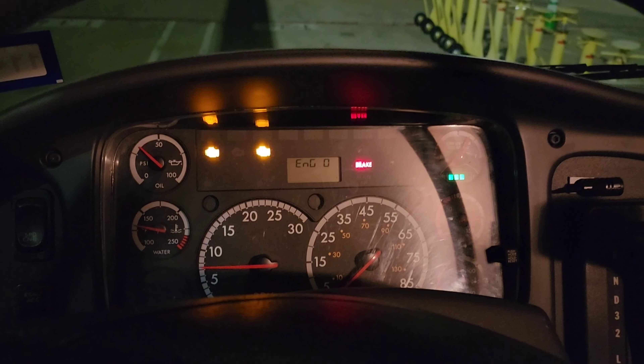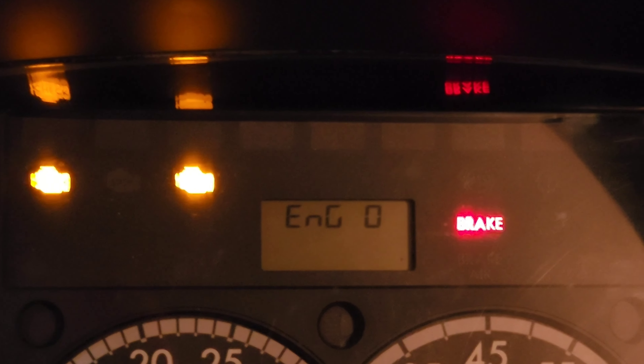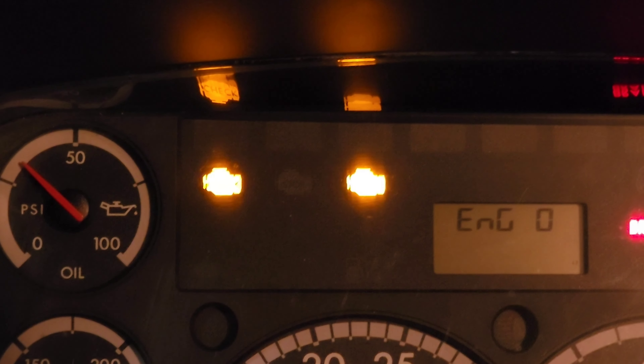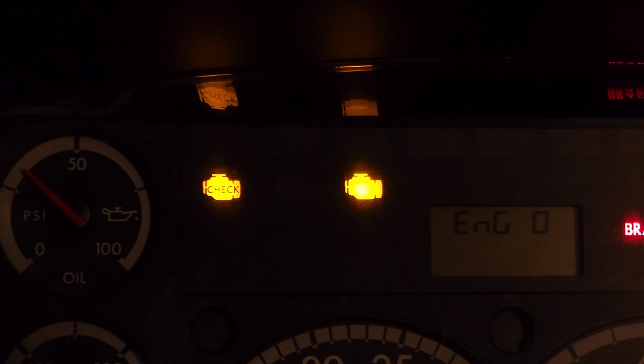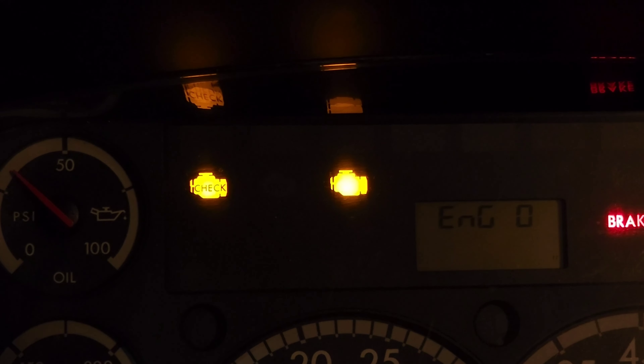Alright y'all, I'm coming back with another video truck update. As you can see, I don't know if anybody knows what this is, but I'm going to have to go do a diagnostic again anyway. I don't know if you can see — ENG0. Anybody know what that stands for? And as you can see, I got two check engine lights on. They just came on recently.